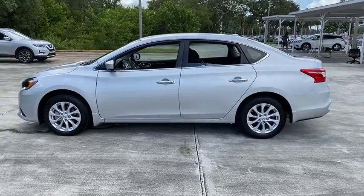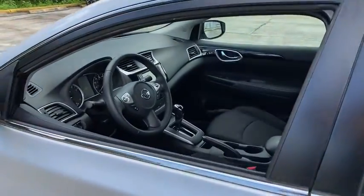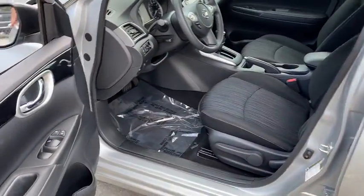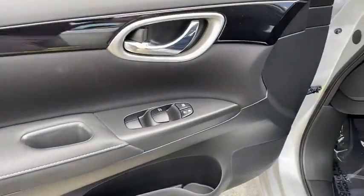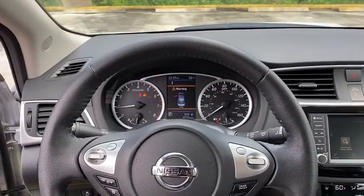Here are some of this vehicle's great options: backup camera, anti-lock braking system, steering wheel audio controls, keyless entry, traction control, stability control, Bluetooth, leather-wrapped steering wheel, adjustable steering wheel, power steering, keyless start, cruise control.